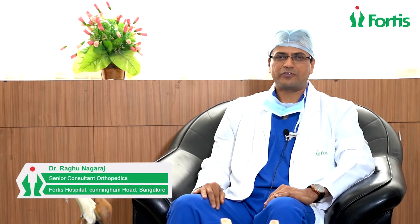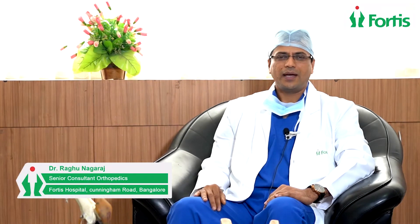Hello, I'm Dr. Raghu Nagraj, Senior Cancer and Orthopedic Surgeon at Fortis Hospital Cunningham Road. I'm here to talk about the cartilage injuries of the knee joint.